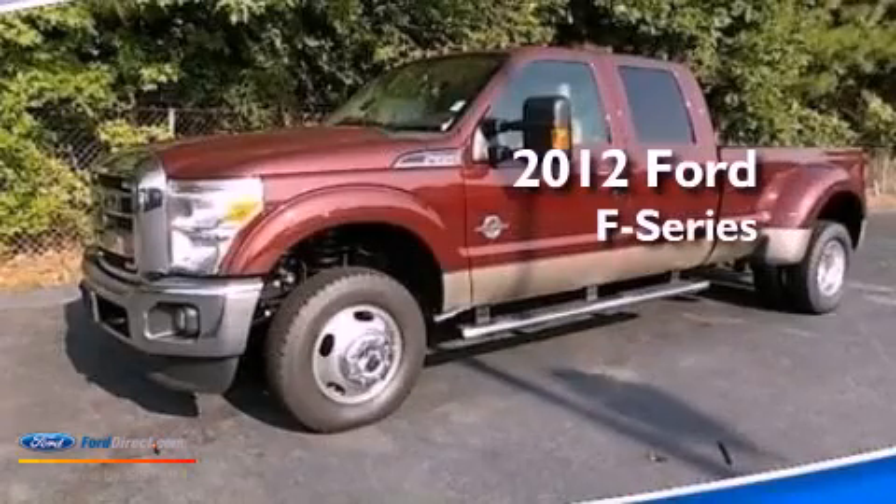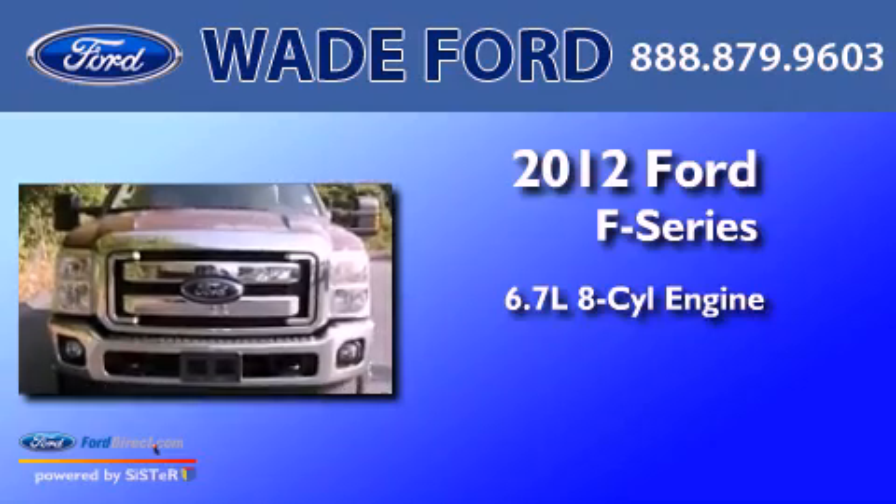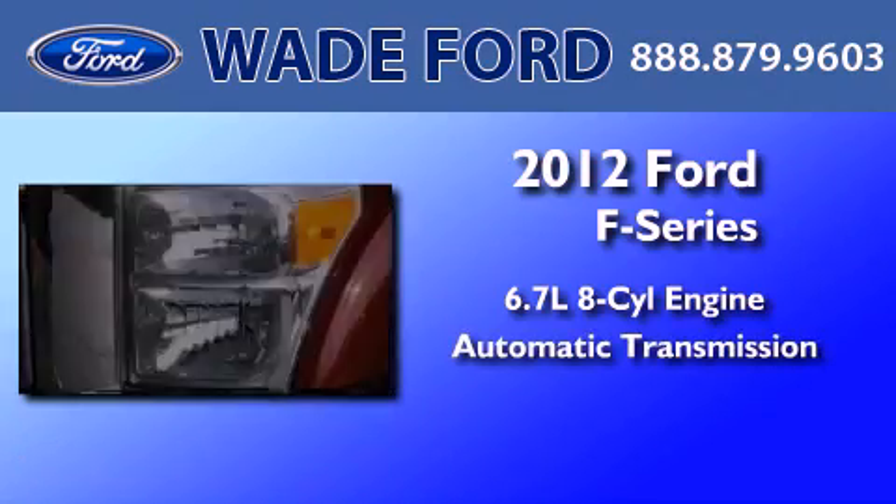This is a brand new 2012 Ford F-Series. It has a 6.7-liter, 8-cylinder engine, automatic transmission, and 4-wheel drive.